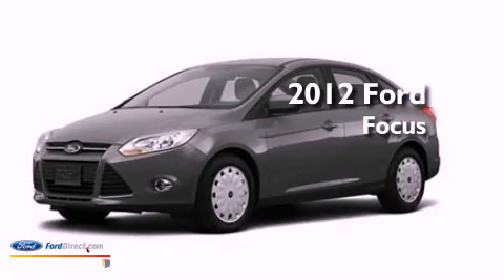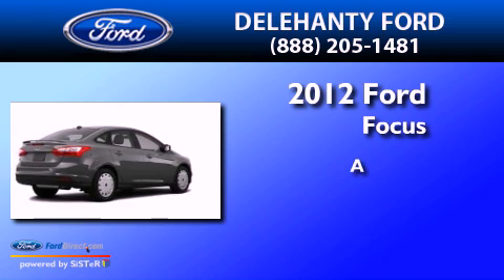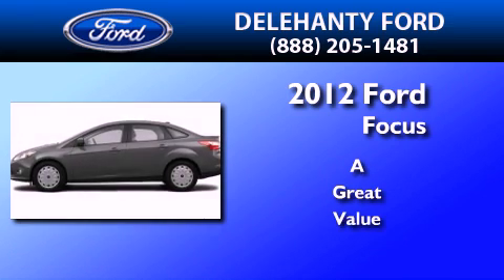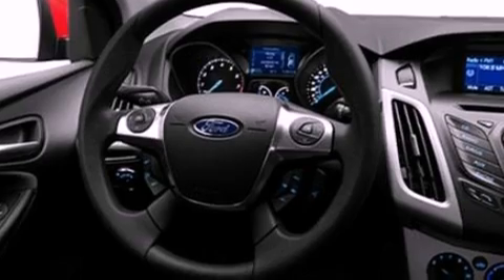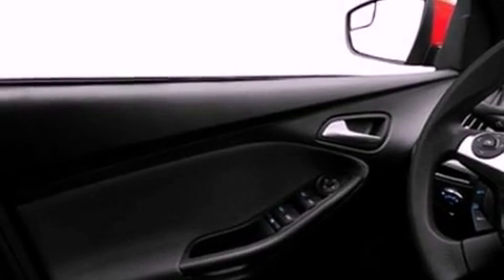This is a brand new 2012 Ford Focus. Its top features include a multi-link rear suspension, speed-sensitive volume controls, and traction control and stability control systems.